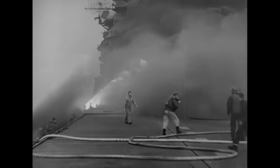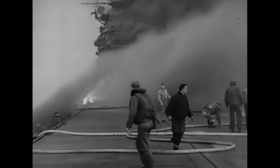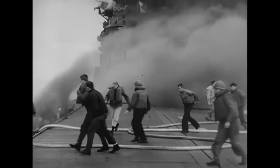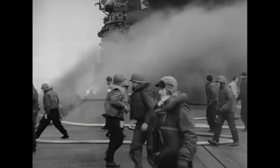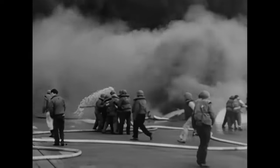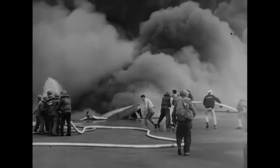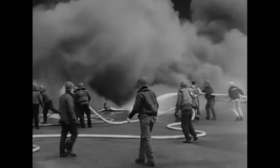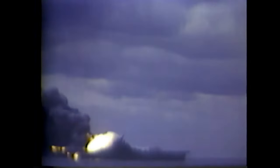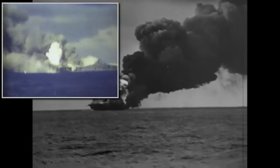The bombs and rockets on the planes started exploding as the fire spread. Below the flight deck waited another 22 planes already fueled in the hangar deck, most of them already armed as well. These planes caught fire too and their fuel tanks exploding covered the hangar deck in flames. Some of the Tiny Tim rockets on the planes ignited as well and ricocheted around the deck until they exploded.